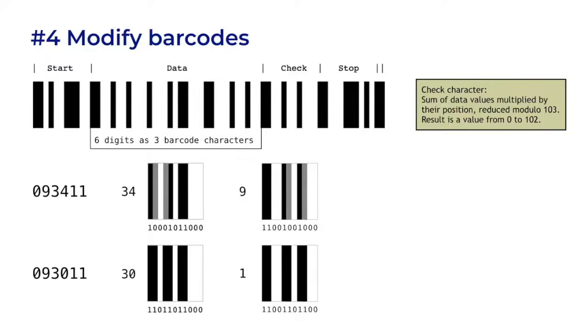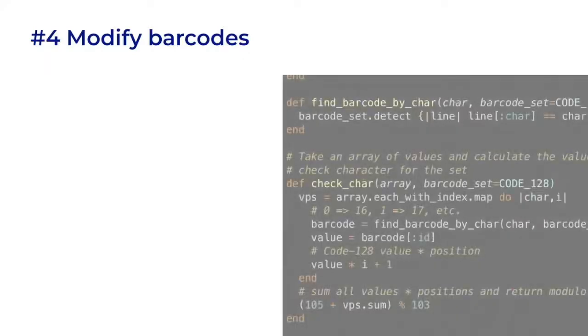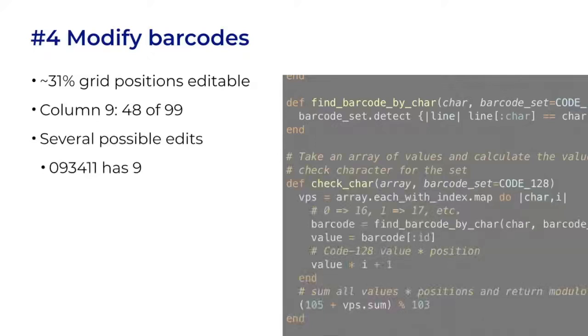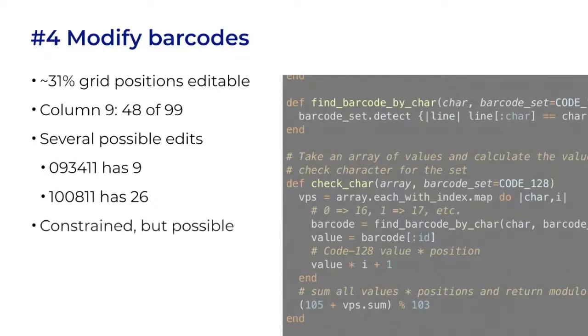If every row of candidate names is plus 2 on the grid, the odds are good that these two coordinate positions will be candidates in the same contest. I wrote a program that runs through all the editing possibilities. Around 31% of grid positions are editable like this. Column 1 is often filled with ballot instructions. Column 9 is frequently used for the first set of contests, and on page 1 side 1, 48 out of the 99 rows are editable to different positions. Some positions have several possible edits — 093411 can be changed to 9 other grid positions; 100811 can be changed to 26 others. I found one example at the bottom of the first column where a straight-party vote for one party could be changed to a completely different party. One modified barcode could change the votes in many contests.